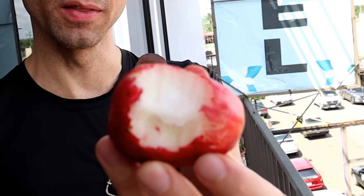Very succulent, very juicy — there's some liquid going on in there.